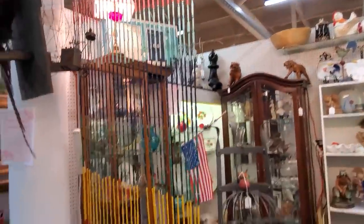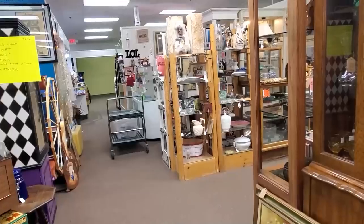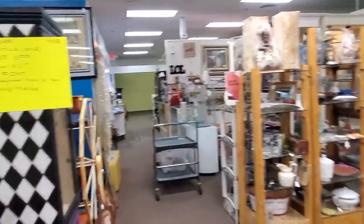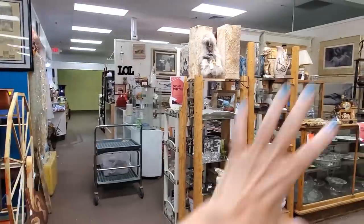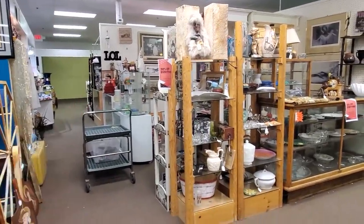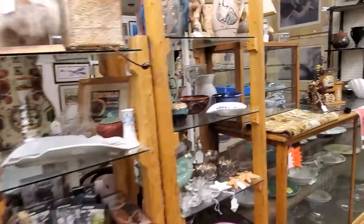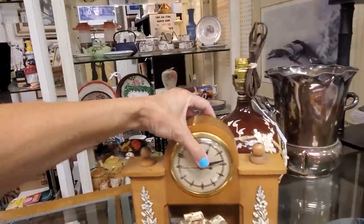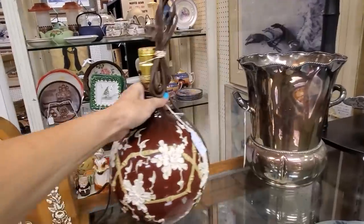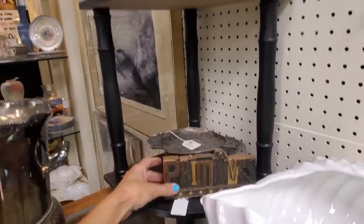Now we're going to go upstairs and take these items up which are going into my clearance booth. Getting to my upstairs booth is a little trickier — I'm kind of in the back, there's the back wall, some doors over this way, a naked mannequin, and I'm in this corner right here. This is my clearance booth — everything in this booth is 50% off because it's already been full price down at the bottom booth and then I bring it up here at 50% off to try and get it moved.